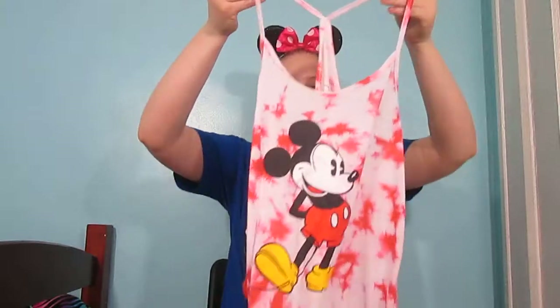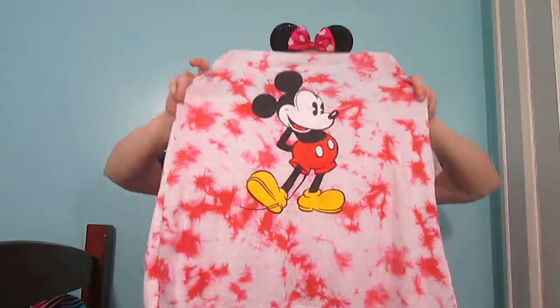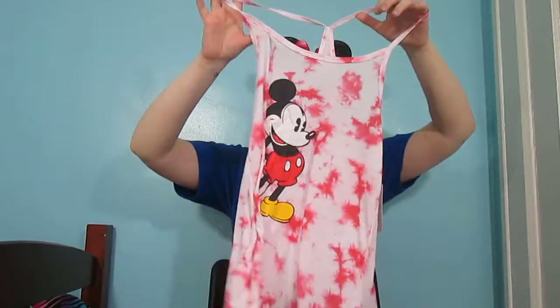Between now and next summer, I want to build up my tank top collection. I only have one right now and I have to wear a cami underneath it because it's so open and thin. But it's red and white tie dye and it has Mickey Mouse on the front. I got it from Walmart. I did not get a chance to wear it this past summer. It's a very open tank top but it would be nice for really hot days. That's the only Disney tank top I own right now.